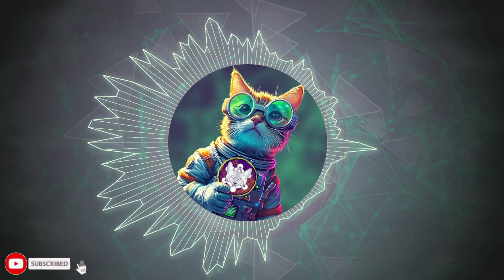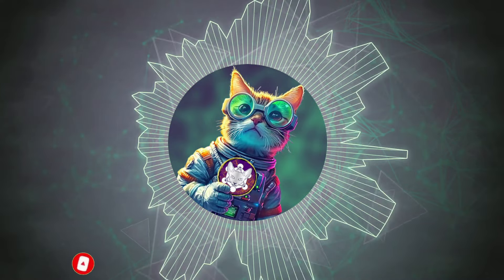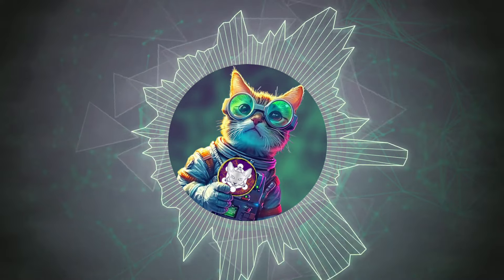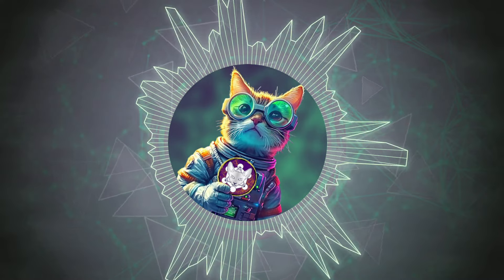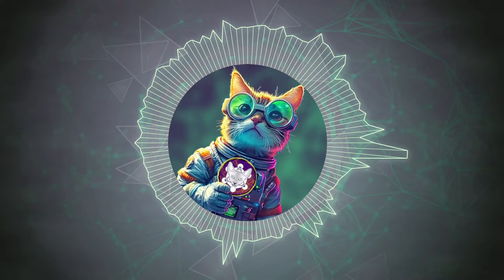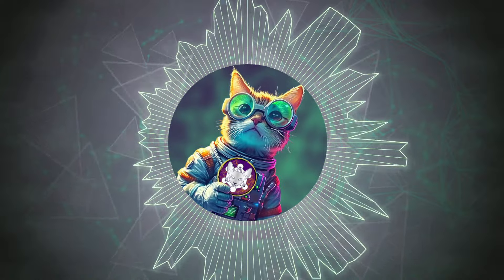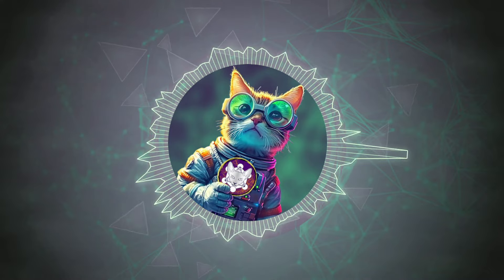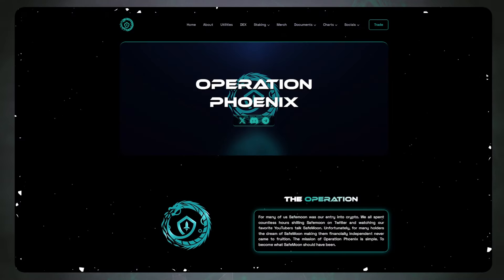Hey guys, welcome back to the channel. It's a very interesting day for Operation Phoenix holders. I'm happy to be part of this community, trying to get involved in things way before the masses, way before that huge substantial inflow. Normally you're going to see something like this have a hundred million dollar market cap minimum, with a lot of good positive movement — but we just haven't reached that high price area yet, so I'm so excited.